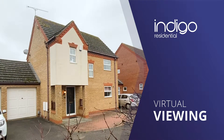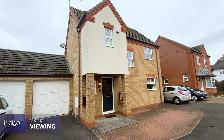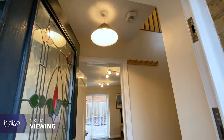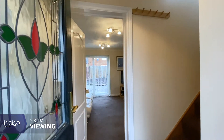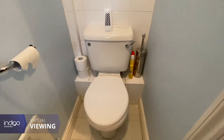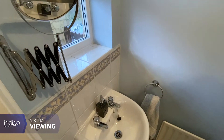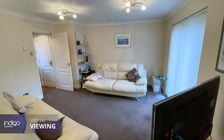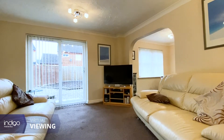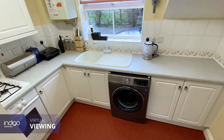Indigo Residential is delighted to offer for sale this three-bedroom detached family home. Upon entering the property you're greeted with an entrance hall. There's a cloakroom and a good-sized living room with sliding patio doors leading onto a rear garden. There's a dining room and a fully fitted kitchen with water-based units.